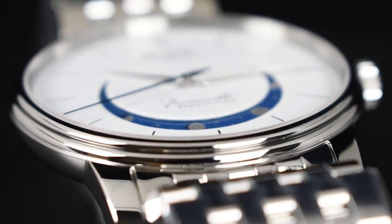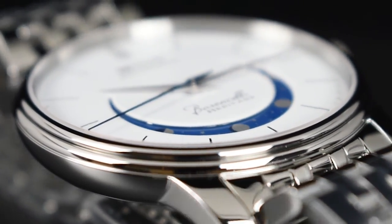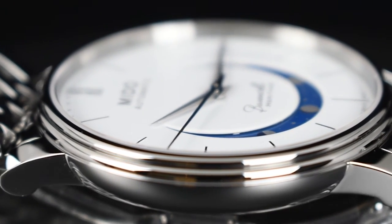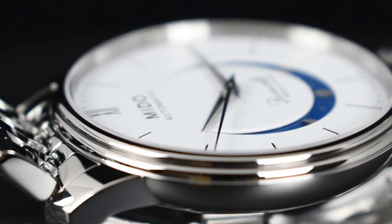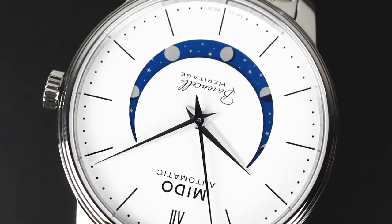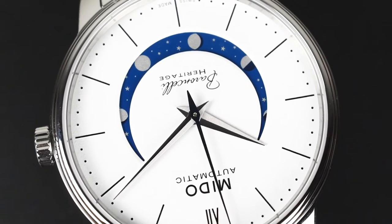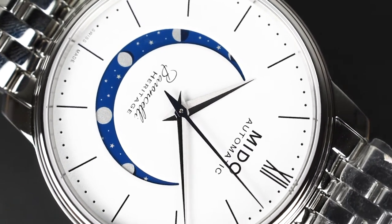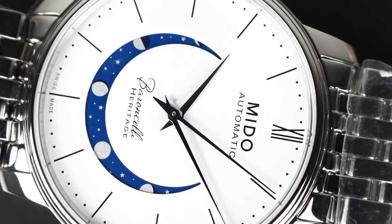A piece of flat sapphire crystal with double-sided anti-reflective coating sits atop the stunning dial, ensuring maximum scratch resistance and legibility in even the harshest lighting conditions. The dial is where the Barranchelli Smiling Moon really shines — its perfect white-grain dial gives it clarity, and the way it matches the polish of the stainless steel is truly stunning.